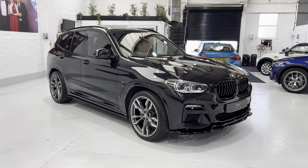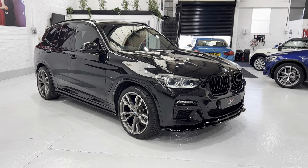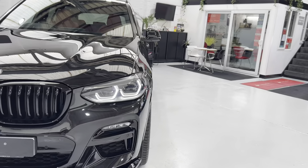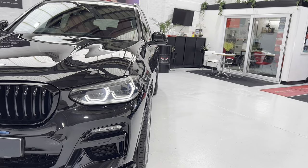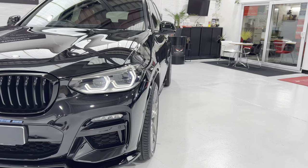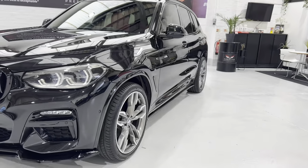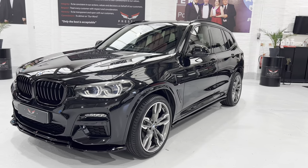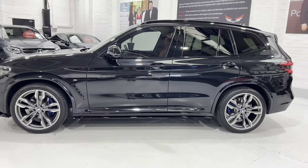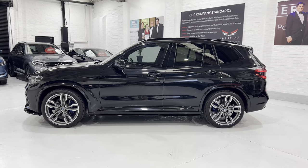We've got wheel spacers — I think they might be about 20mm. If you look at the side profile, they're obviously legal because they sit just inside the wheel arch, but they give the vehicle a much better stance. Coming around to this side, you can see the side profile from here as well.